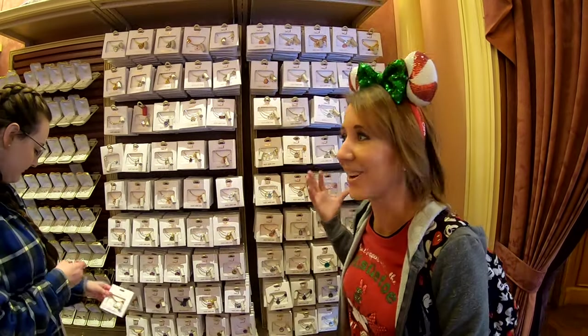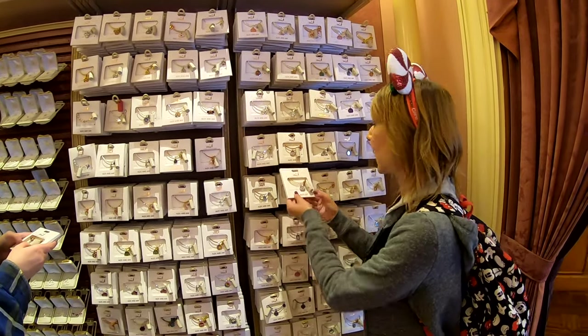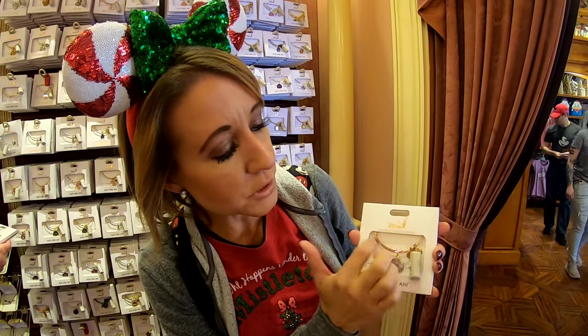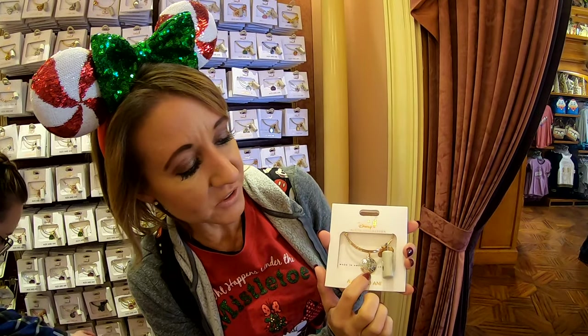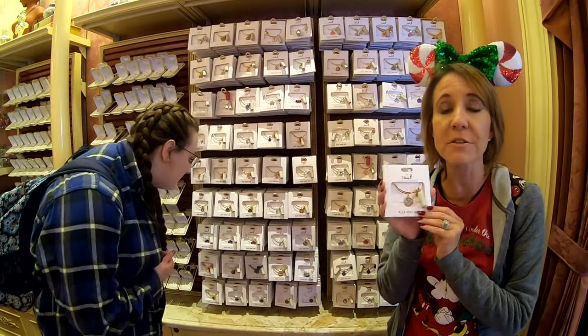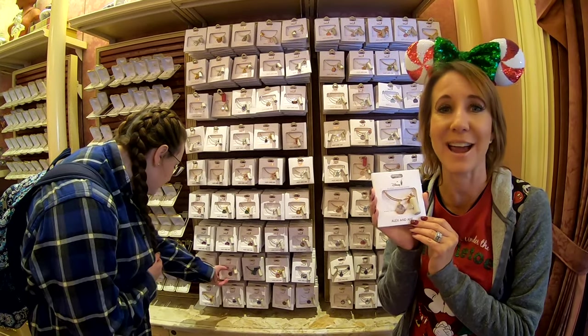We've made it into the New Century Jewelry shop and the next item on our list are the Alex and Annie dangle bracelets. These are a really popular item this year — as we were walking in, people were all heading over to look at them. My favorite is the true love dangle bracelet: it has a rose gold bangle with a cute little true love charm and other little dangles on the side. These are $44.99 and would make a great gift for anyone on your list.